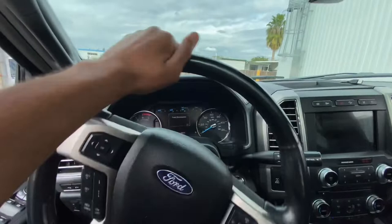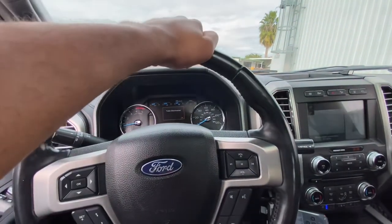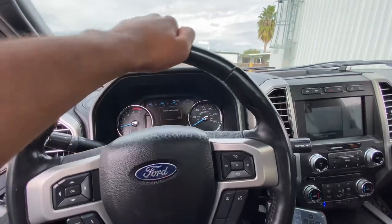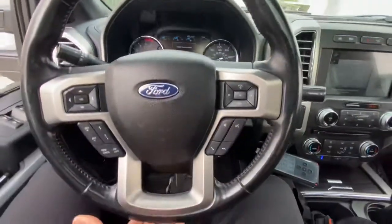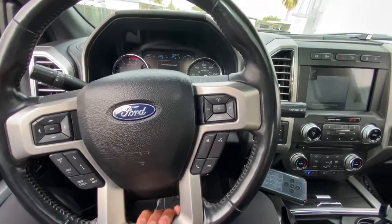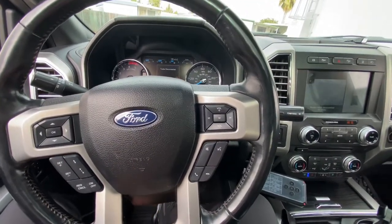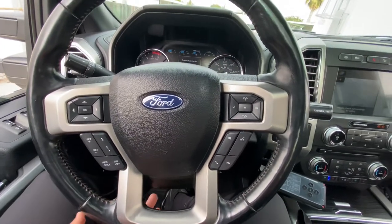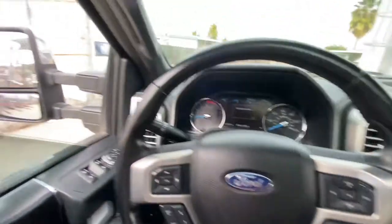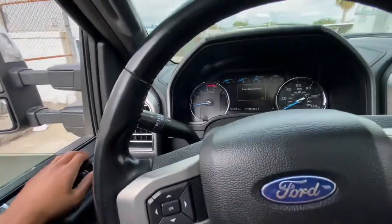I do have a trick for backing it up. My dad told me: if you put your hand at the bottom of the steering wheel and turn it while looking back, that's the direction the trailer will go. Hopefully that tip helps somebody. I was in a small confined space so it didn't work great — the trailer kept binding. Appreciate y'all for viewing, I'll see y'all on the next one, peace out.